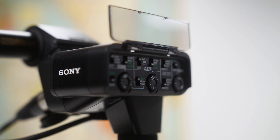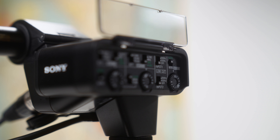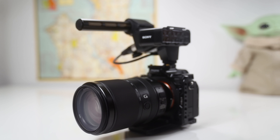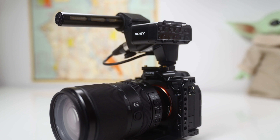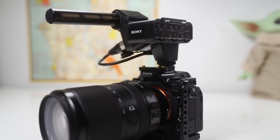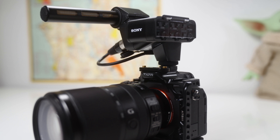You get two XLR inputs, up to four channels of audio, a little dial to adjust the gain manually without going through any settings, and line level mic and mic with phantom power, as well as several other great features. The K3M audio module also comes with a pretty good microphone.